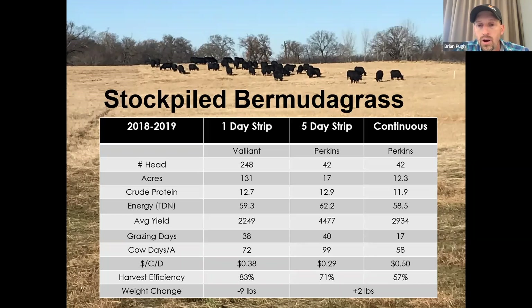Protein was 12.7% and TDN on that stockpiled Bermuda grass was 59.3 — that's as good as many hay samples we take across eastern Oklahoma from very intensively managed Bermuda grass operations. It is a standing hay crop. The same thing at Perkins: very effective and very cost-efficient way to feed the cow through that early part of winter. You will notice variations in yield from site to site, based on inherent soil fertility, rainfall after fertilization, and the length of time the plant is allowed to grow before frost kills it.